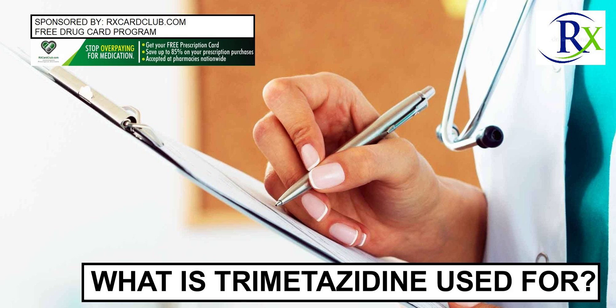Trimetazidine comes in two strengths: a 35 mg modified release tablet taken by mouth twice daily, and a 20 mg immediate release tablet taken by mouth three times daily.